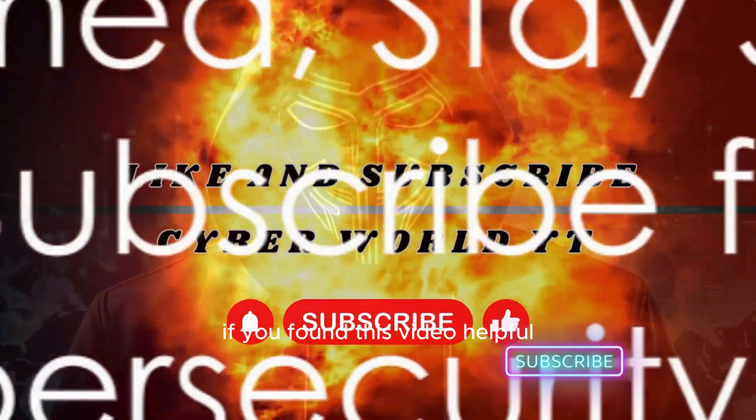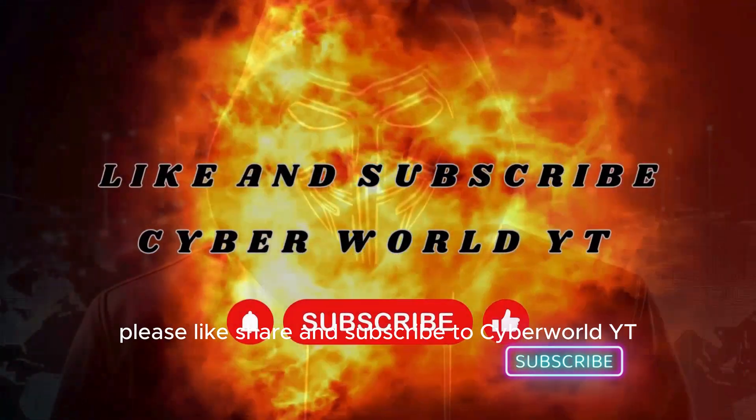If you found this video helpful, please like, share, and subscribe to CyberWorldYT. Stay safe.